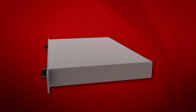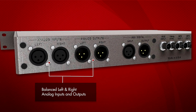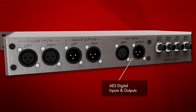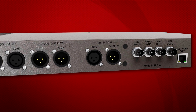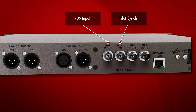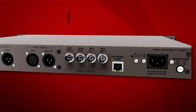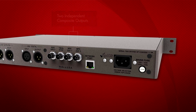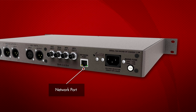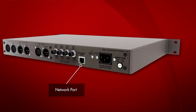On the back of the 719N, there are balanced left and right analog inputs and outputs, AES digital inputs and outputs with auto sync at multiple sample rates, and an RDS input and pilot sync for the internal RDS combiner. Additionally, there are two independent composite outputs for primary and backup transmitters, and a network port for remote control, firmware updates, and hardware backups from anywhere in the world.